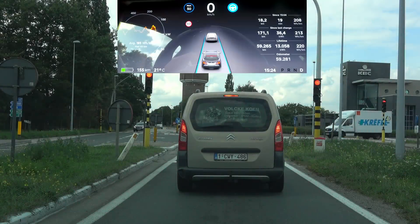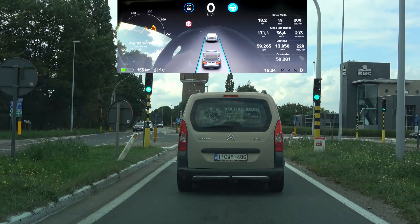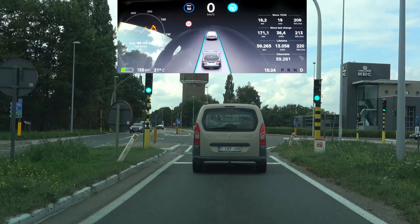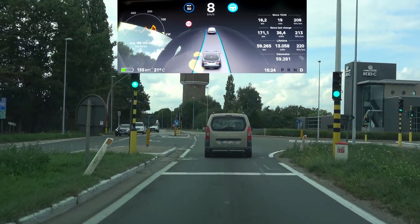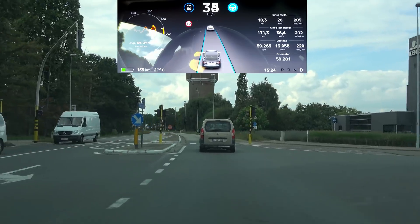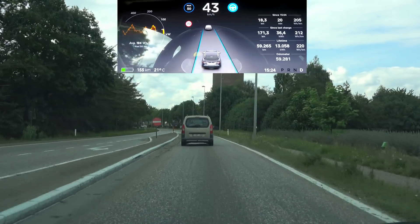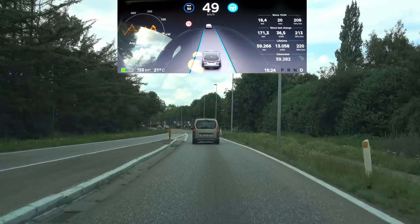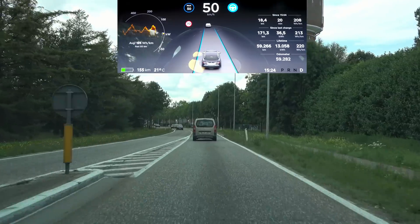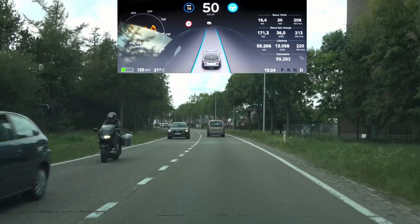Something that has been bothering me for some time is how long my car waits until it starts moving when the car in front moves, and then how slowly it accelerates. I'm hearing comments about people complaining the car accelerates too quickly in autopilot — I have the exact opposite complaint, that the car does not accelerate fast enough.